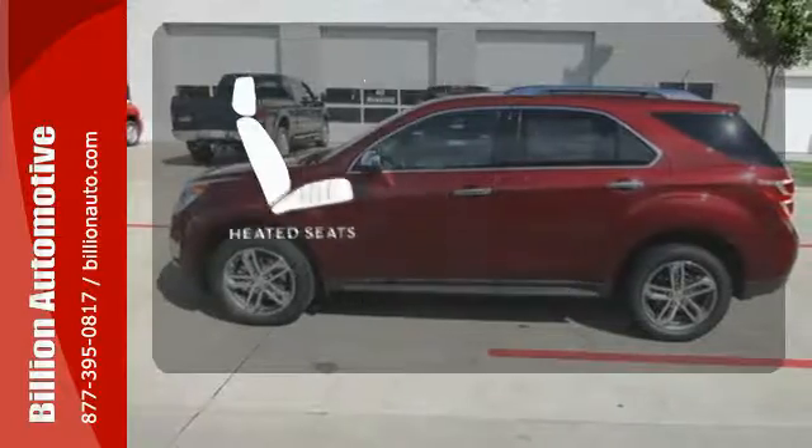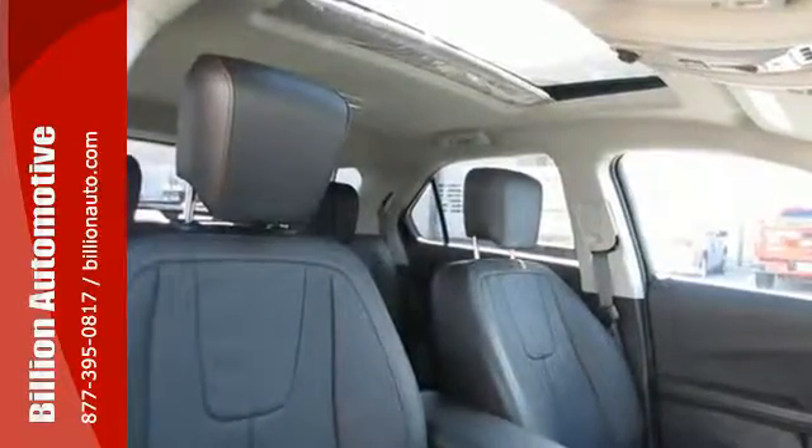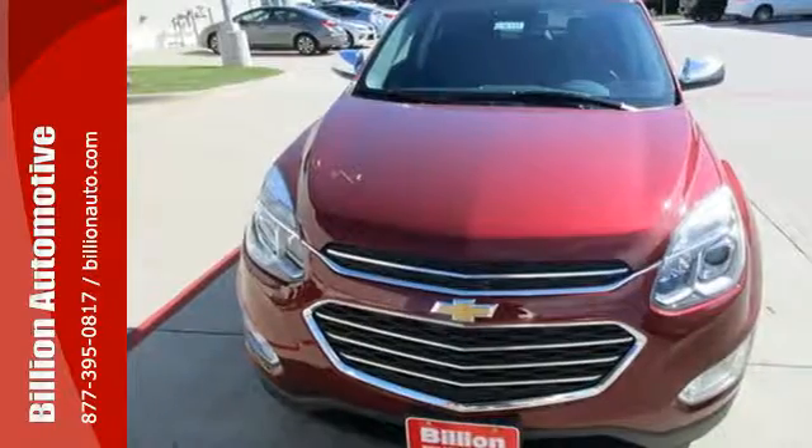The heated seats keep you comfortable no matter how cold it is. This Equinox is roomy enough to handle your busy life, with plenty of style to impress.